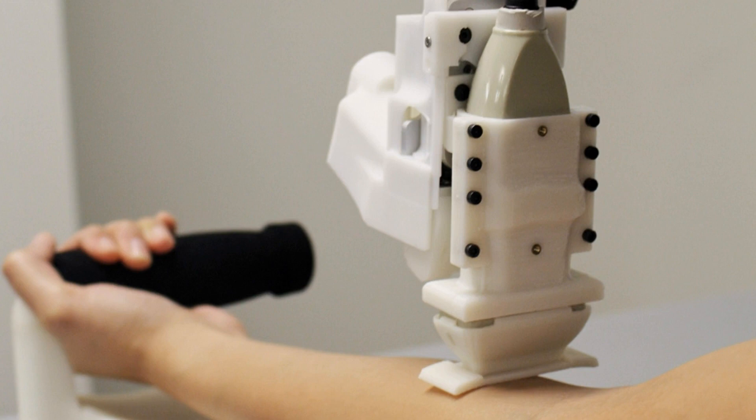Rutgers said the next step is to refine the device to increase its success rate in patients with veins that are difficult to access.